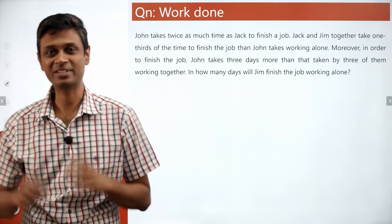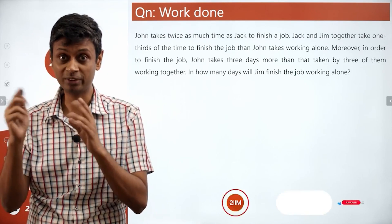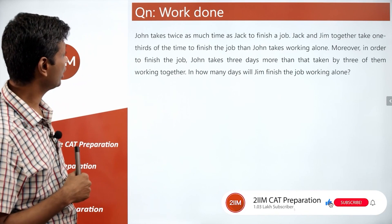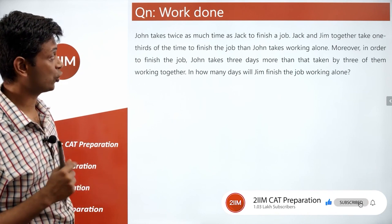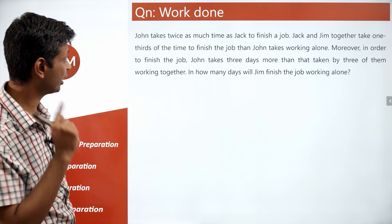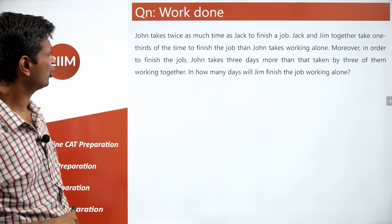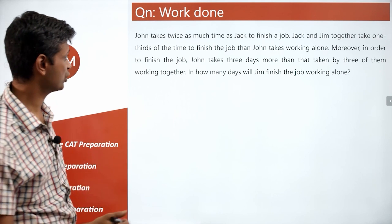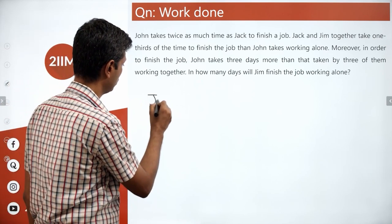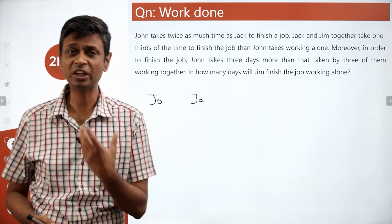Very interesting question — a beautiful, juicy question. John takes twice as much time as Jack to finish a job. Jack and Jim together take one third of the time to finish the job than John takes working alone. I'm going to talk about how efficient they are.